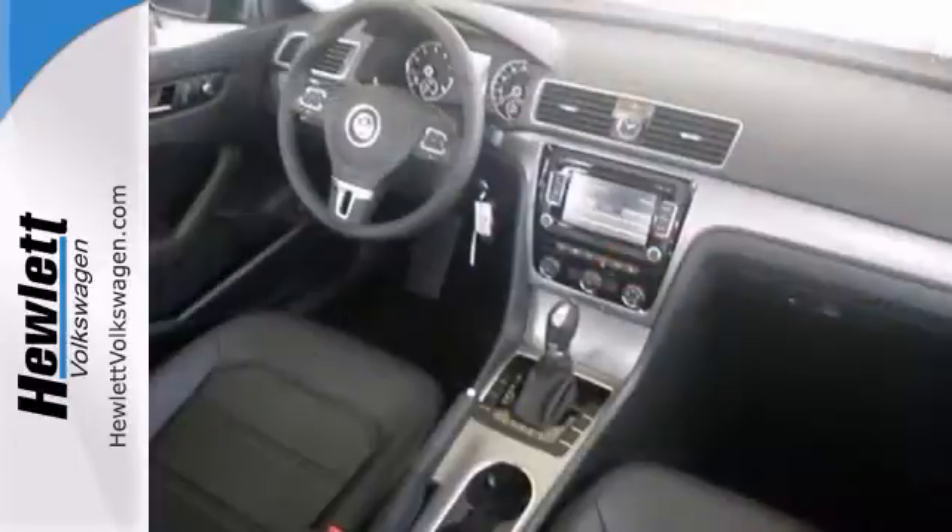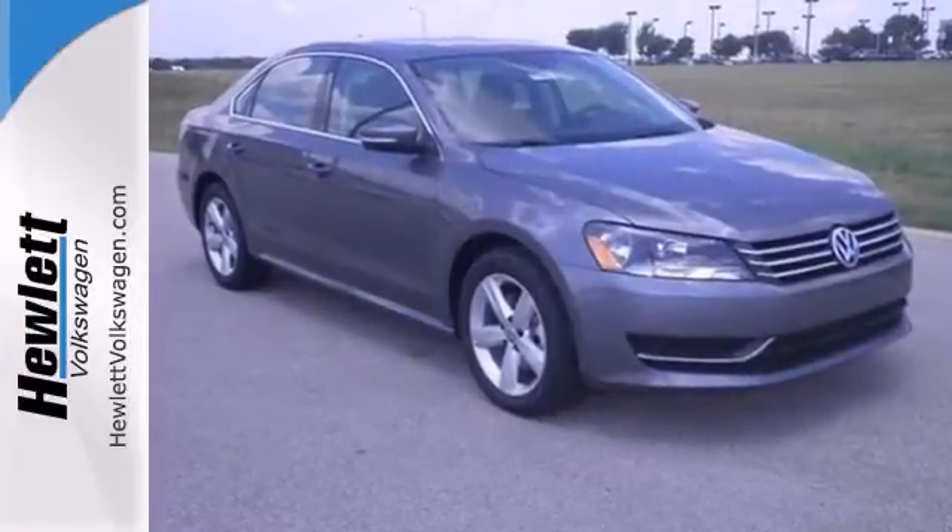It also has heated seats and a backup camera. Come experience this hassle-free, do-anything Passat today.